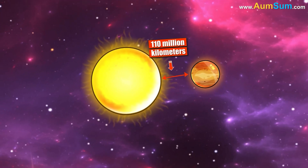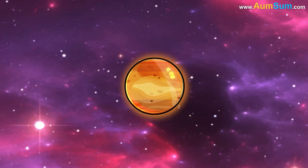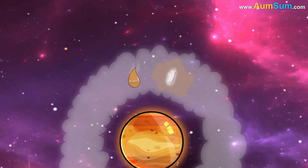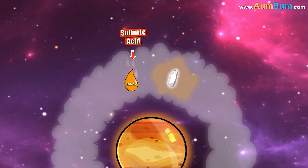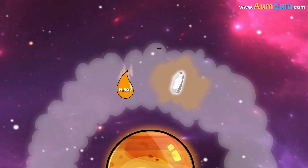Secondly, Venus is blanketed by highly reflective clouds. The clouds in the atmosphere of Venus contain droplets of sulfuric acid, as well as acidic crystals suspended in a mixture of gases.